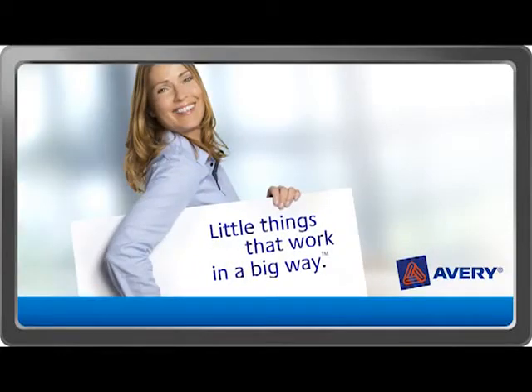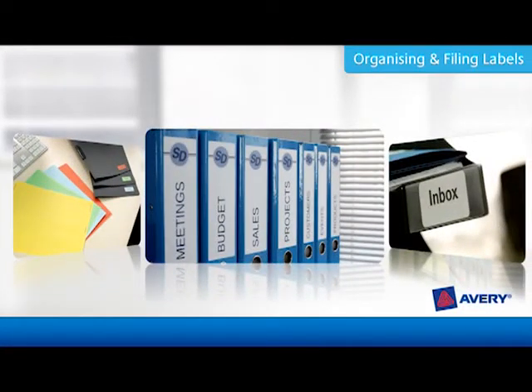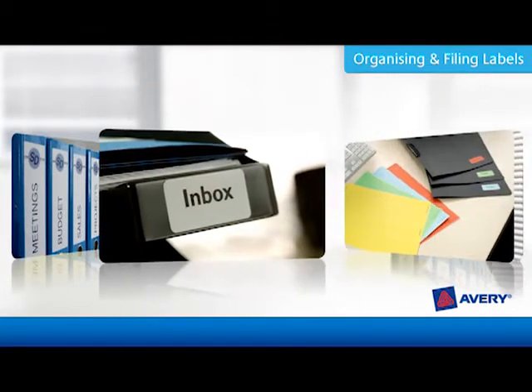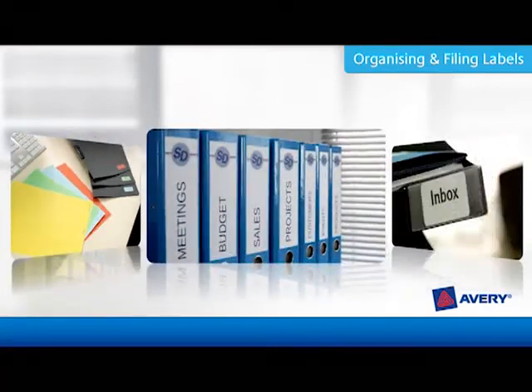From the series 'Little Things That Work in a Big Way.' Want to save time with efficient filing? Avery organizing and filing labels help you to create an effective filing system, give your files and folders a professional look.